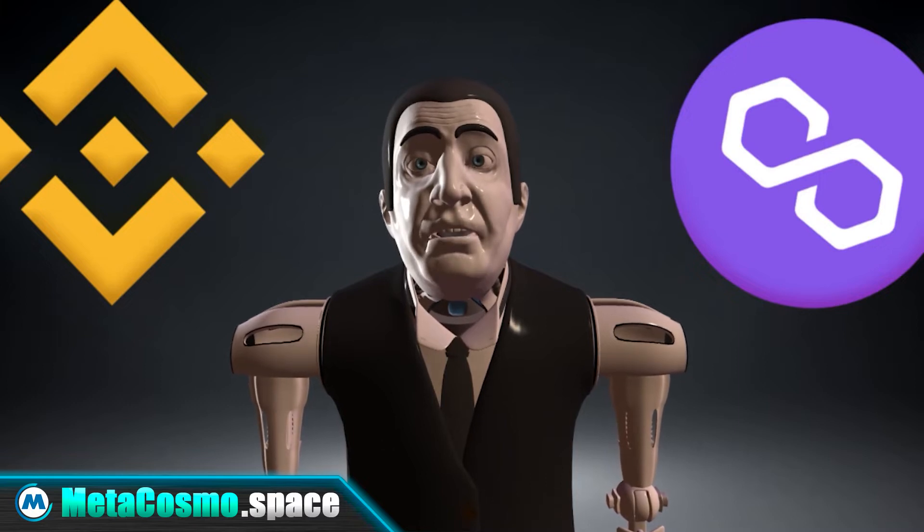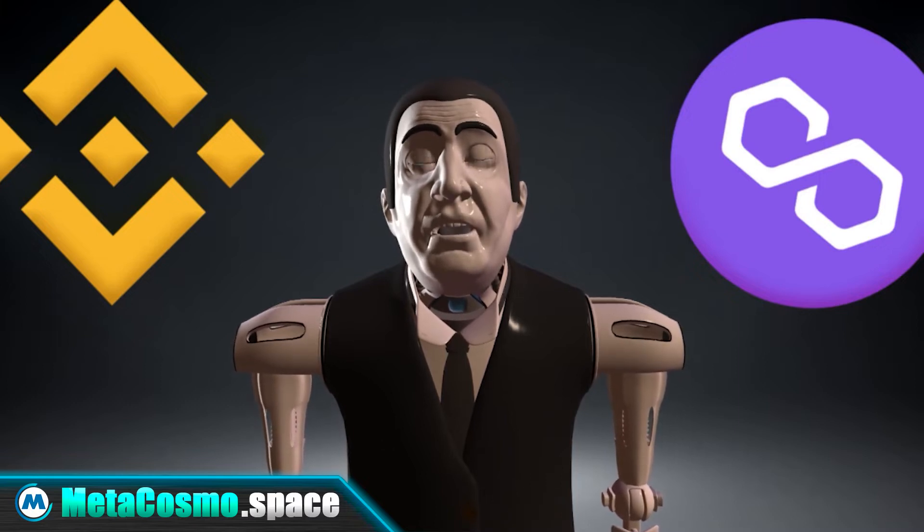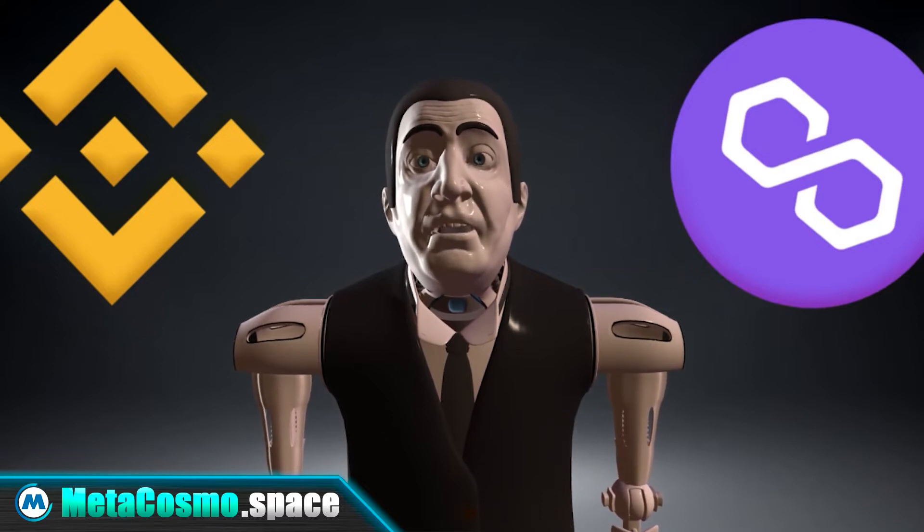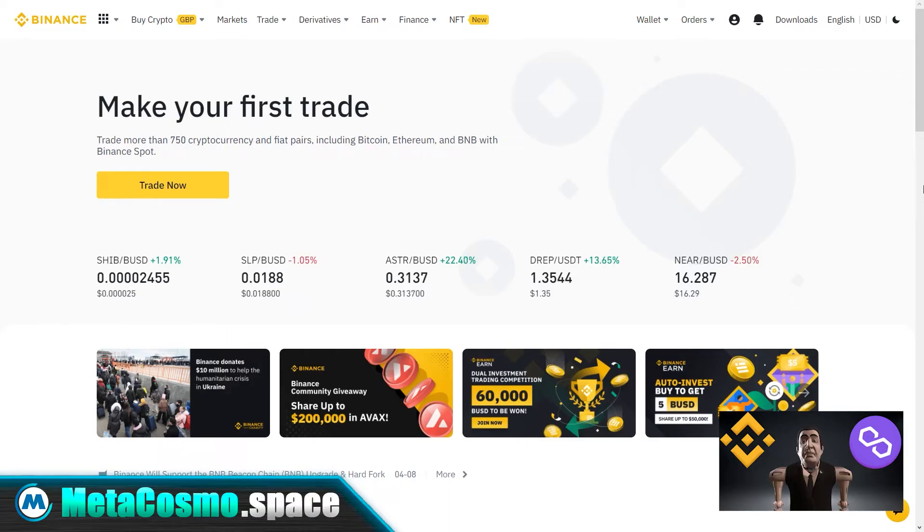Hello, my name is Alfred, and in this video I'll show you how you can buy Matic cryptocurrency on the Binance exchange in one minute. First of all, you need to log into your verified account on the Binance exchange.